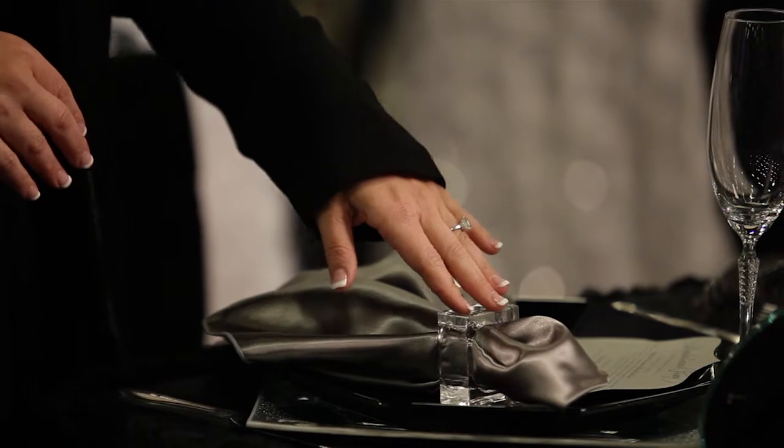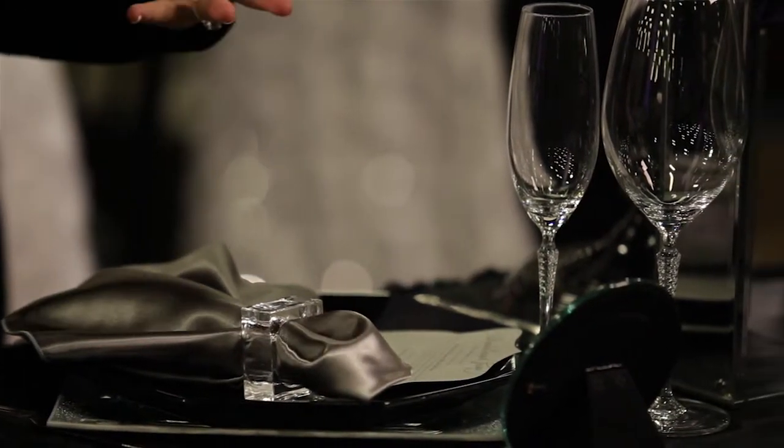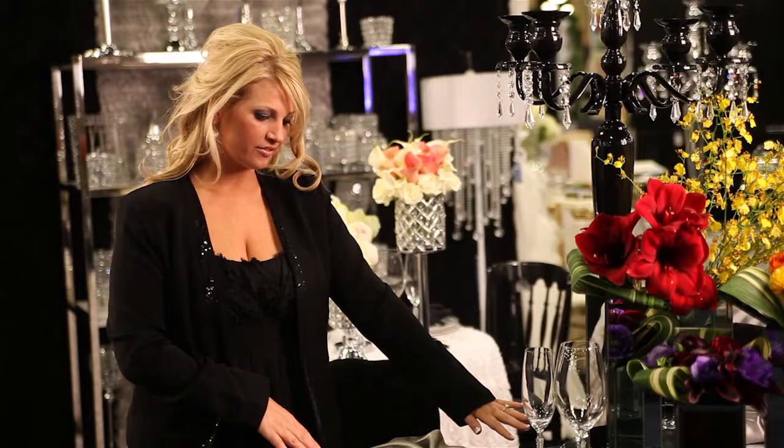Along with the octagon dinner plate, there's the napkin, the napkin ring, the place card holder which tells each guest where to sit or a bridesmaid or a groomsman, the glass line, and then of course the flatware.